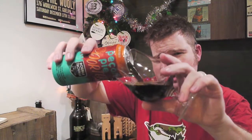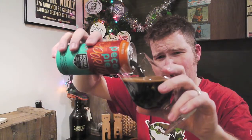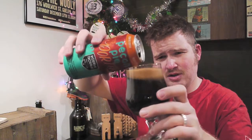Nice pour. That's a porter pour — a typical porter right here. You've got your lovely dark, really black barley, and then you've got your mocha top, the head here.